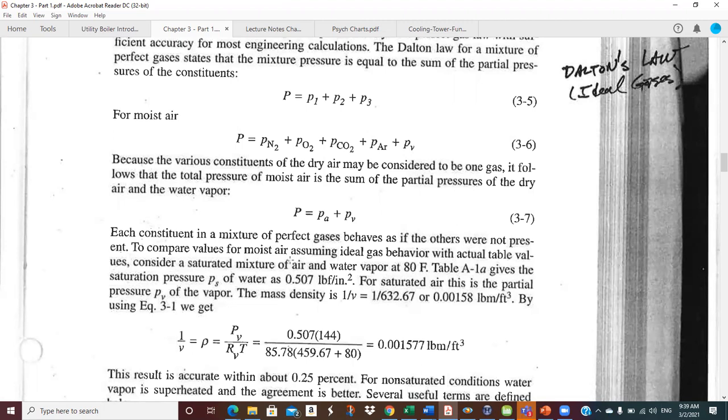That means we can write the ideal gas law for the whole mixture or for each constituent separately — for dry air, for water vapor, for nitrogen, for oxygen. So PV = MRT, but if you're writing it for water vapor, you use the partial pressure of water vapor, M is the mass of water vapor, V is the total volume of the container, R is the universal gas constant divided by the molecular weight of water vapor, and T is absolute temperature.